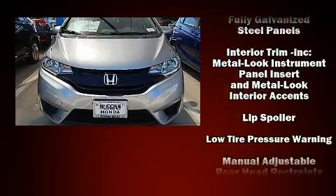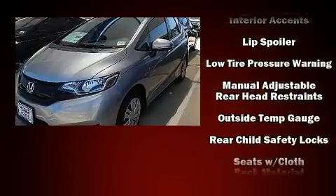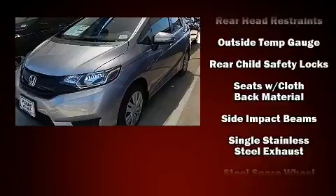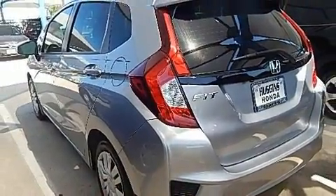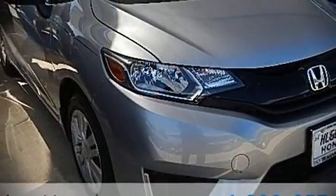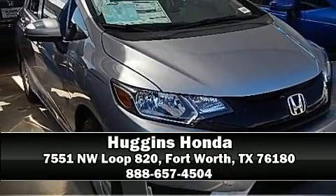A security system and ABS brakes are also included. Brake assist technology provides extra pressure when applying the brakes. Our sales reps are knowledgeable and professional — call now to schedule a test drive.